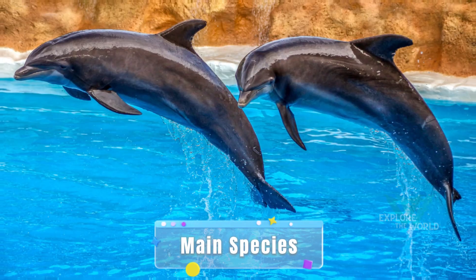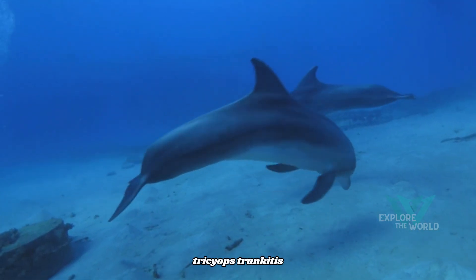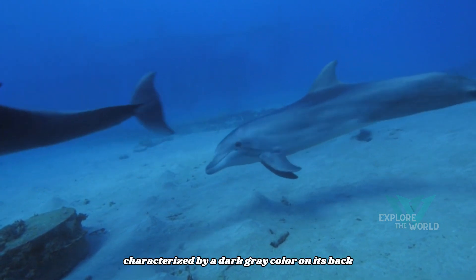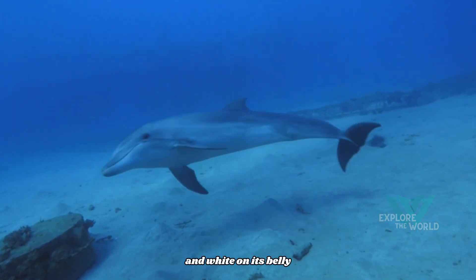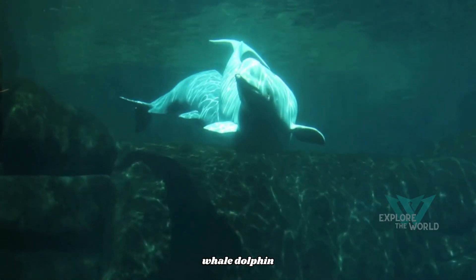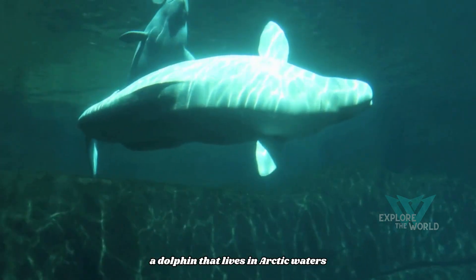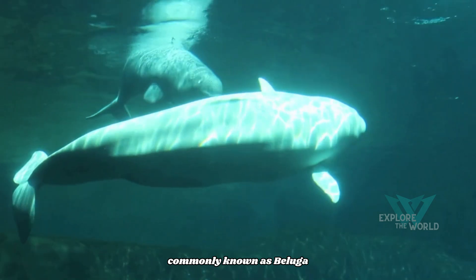Main species. Bottlenose dolphin, Tursiops truncatus, is the best-known species, characterized by a dark gray color on its back and white on its belly. The whale dolphin, Delphinapterus leucas, lives in arctic waters and has white skin, commonly known as beluga.